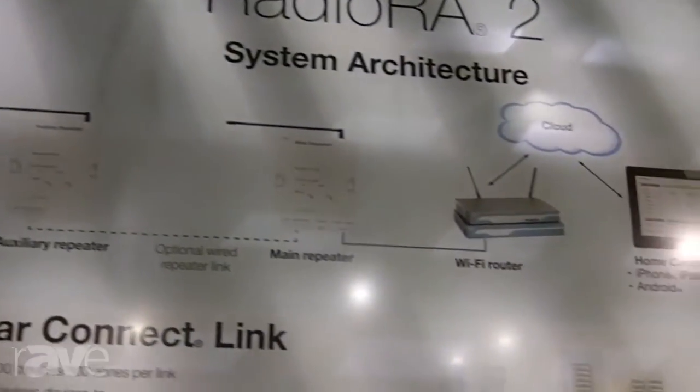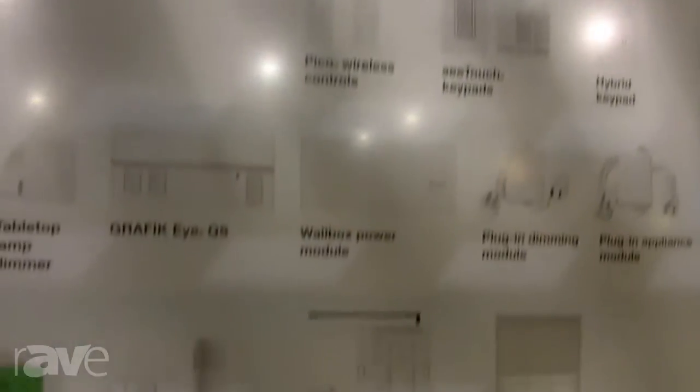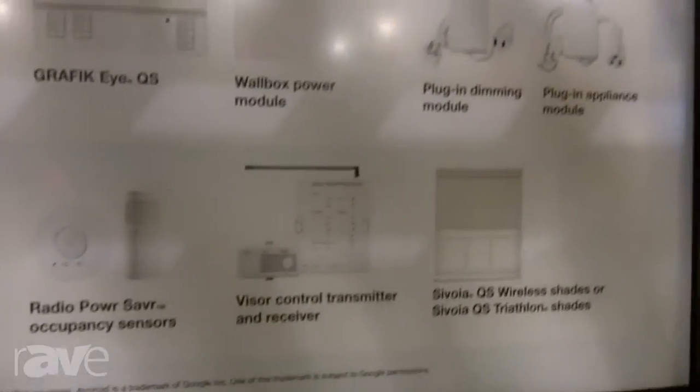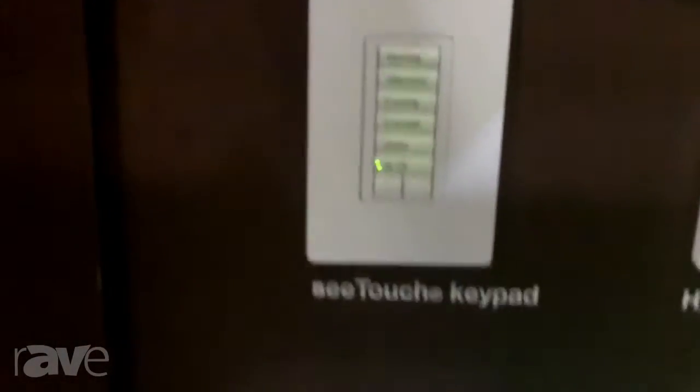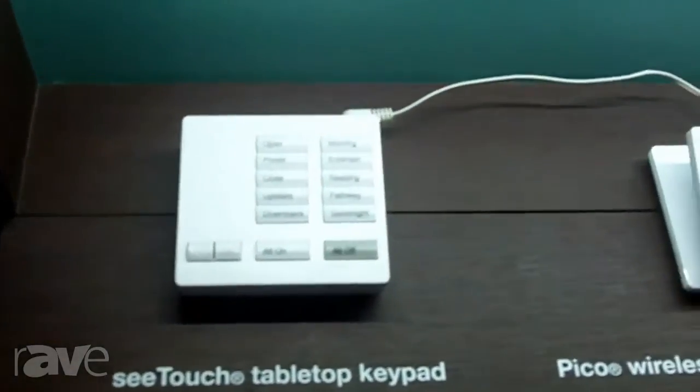The system is wireless based, so essentially anywhere you have a dimmer in your house, you replace them with a variety of Radio Ra switches and dimmers, and then you add one of these keypads that can either be wall-mounted, or you can even have a tabletop one next to your bed or on your coffee table.